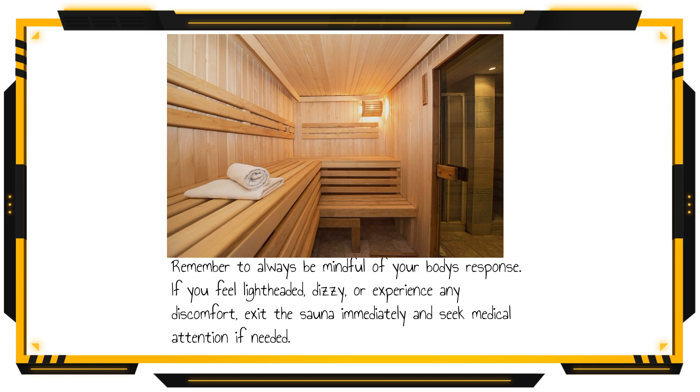Remember to always be mindful of your body's response. If you feel lightheaded, dizzy, or experience any discomfort, exit the sauna immediately and seek medical attention if needed.